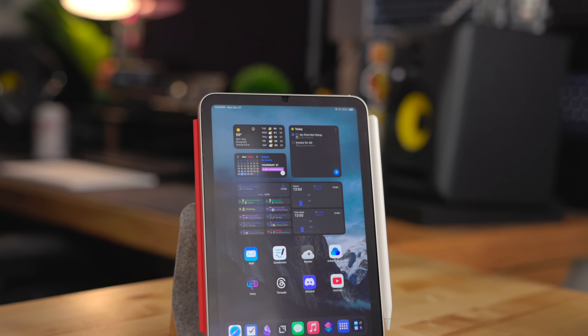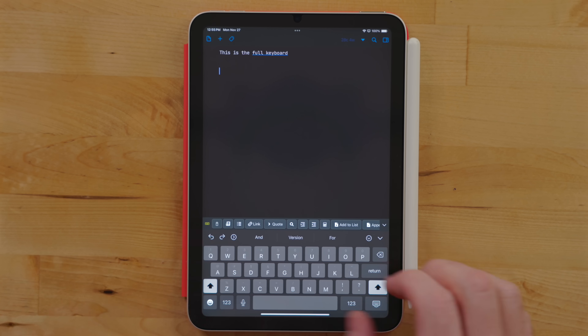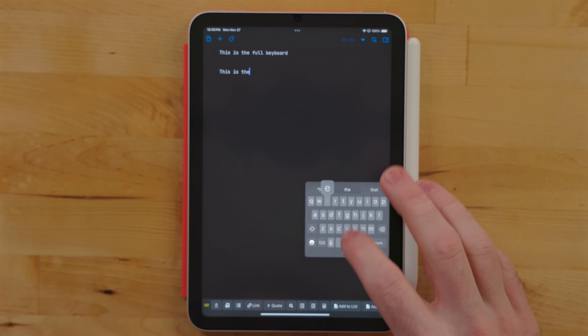It's also the only iPad I use in portrait mode. As you may have seen on the channel, I get a lot of different iPads to review. You'll primarily always see me using them in landscape, especially when it comes to multitasking. If you're using Stage Manager or split view, landscape works best for those. But the iPad mini is the iPad I use strictly in portrait mode. The size makes it easy to use one-handed, whether you're sitting on the couch reading an article or texting somebody — you can pinch the keyboard down to iPhone size and type one-handed really easily.